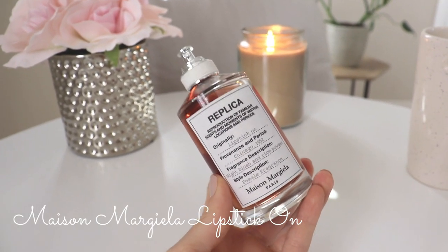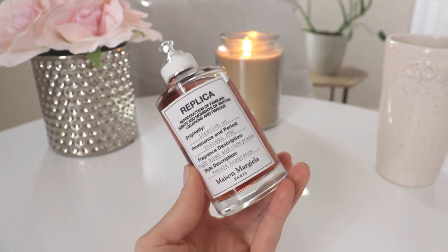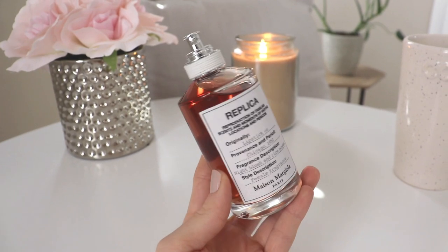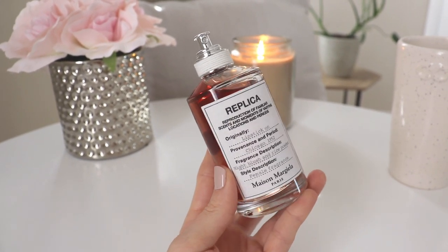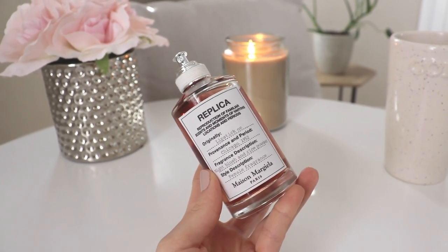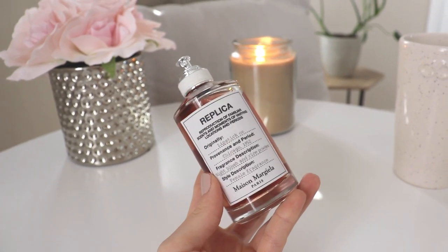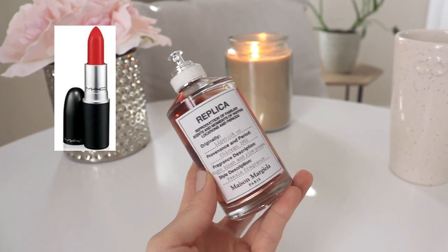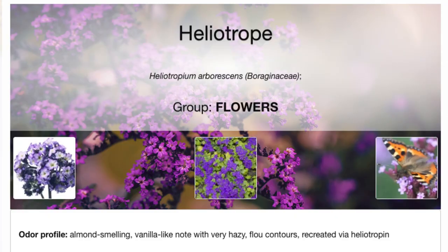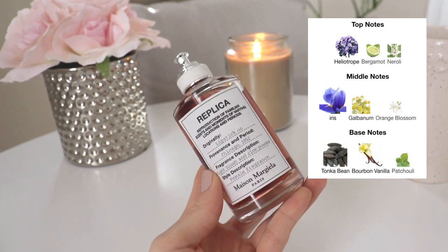The second fragrance is new to my collection — Replica Lipstick On. I've wanted this for such a long time. I could never find it in Canada, but a girlfriend in Montreal found it for me. This literally smells like lipstick in the best way possible. It has notes of heliotrope, which is a little almondy — like an almondy flower — and you definitely pick up on that, but it's not off-putting. It's a beautiful soft powdery almondy vibe.